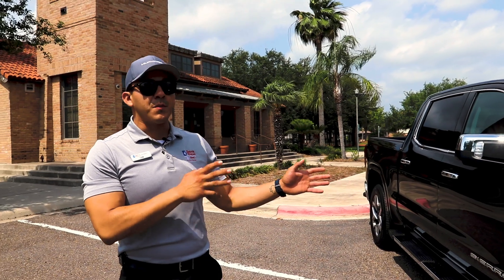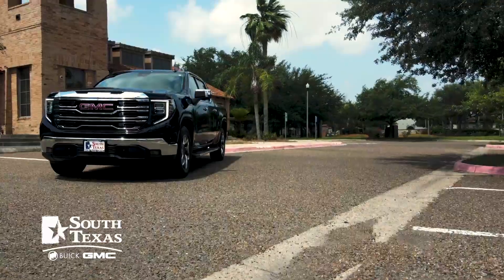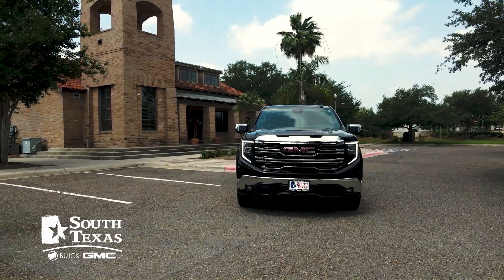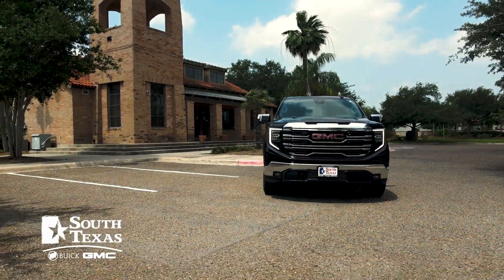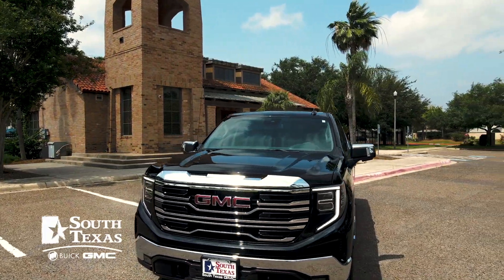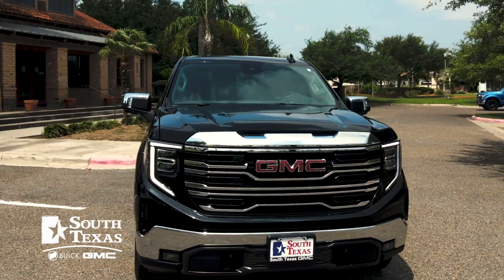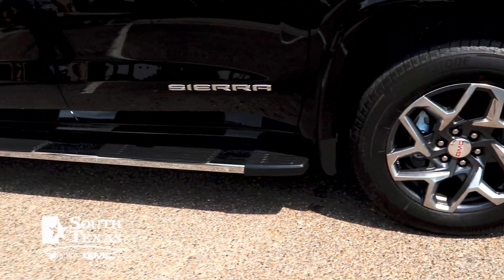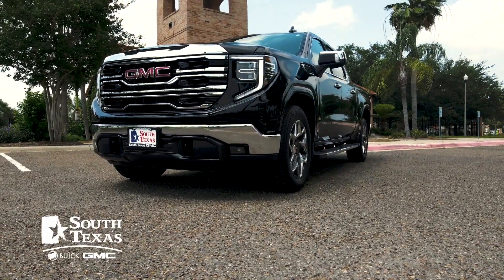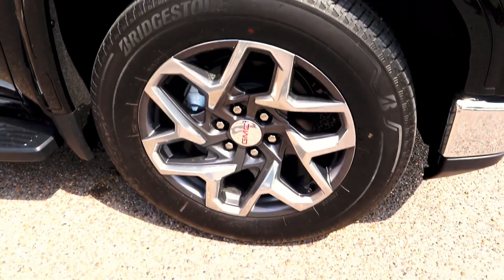This particular model is going to be an 8-cylinder 5.3 naturally aspirated engine, finished in Onyx Black with the 2022 redesigned front end. Fog lights and tow hooks are standard on the SLT models. We're also going to have the running boards and those new redesigned 20-inch wheels.